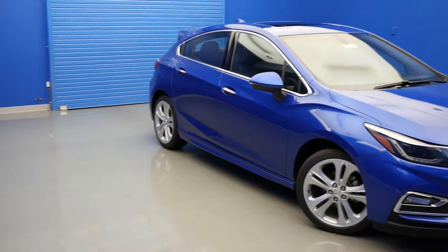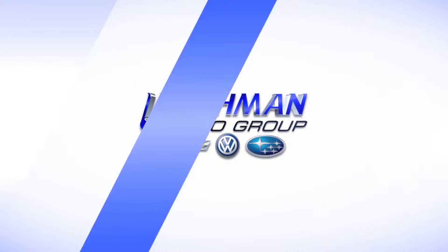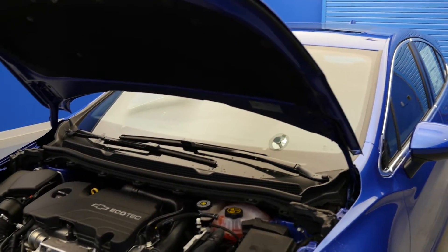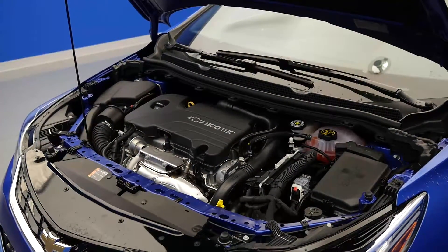In this video, we will be discussing the top 3 performance features found in the new 2017 Chevy Cruze. Number 1 – 1.4-liter turbocharged DOHC engine. The 2017 Chevy Cruze comes with a 1.4-liter turbocharged engine. It packs 153 horsepower and 177 pound-feet of torque, which provides responsive performance.